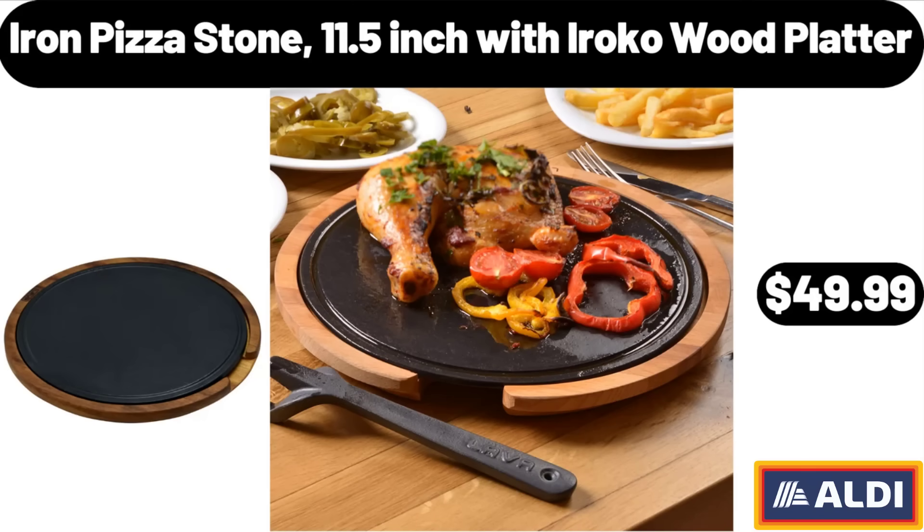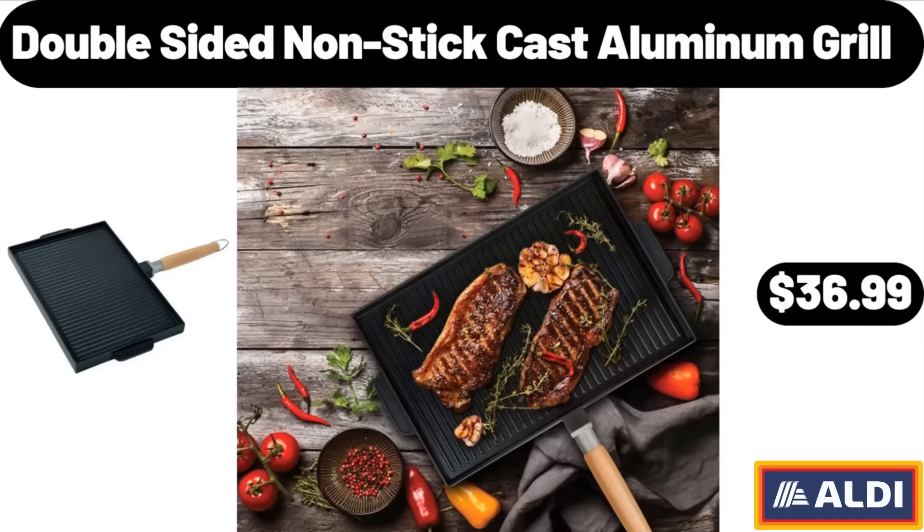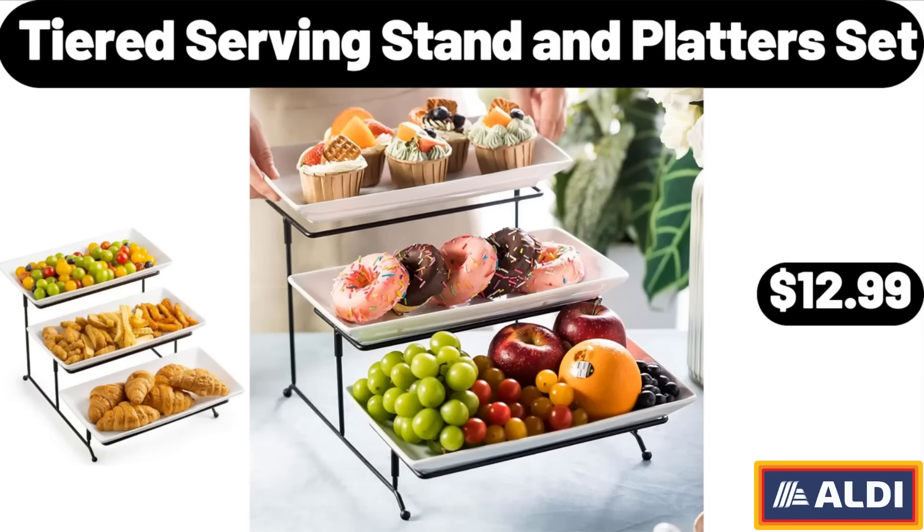Iron Pizza Stone 11.5-Inch with Iroko Wood Platter, $49.99. Mixed Berry Fruit and Grain Cereal Bars, 8-Count, $2.35. Double Sided Nonstick Cast Aluminum Grill, $36.99. Tiered Serving Stand and Platter Set, $12.99.